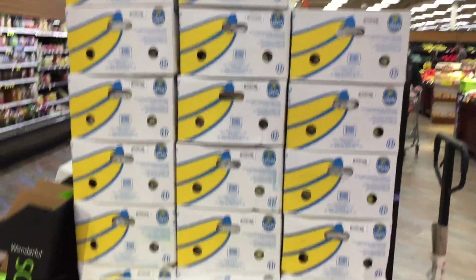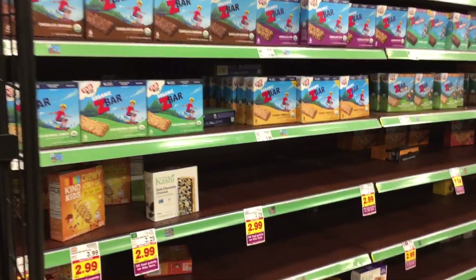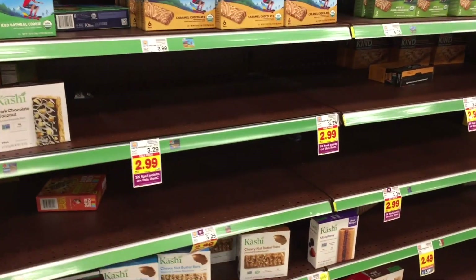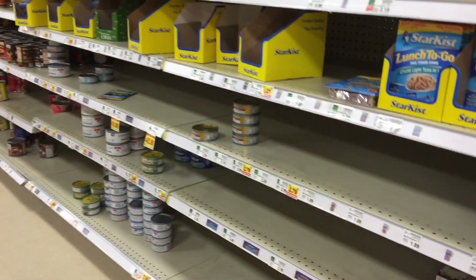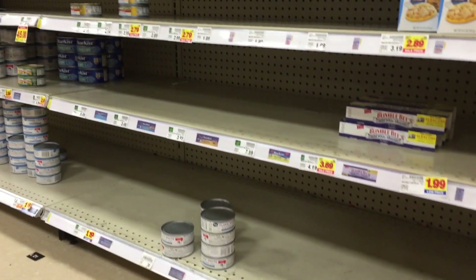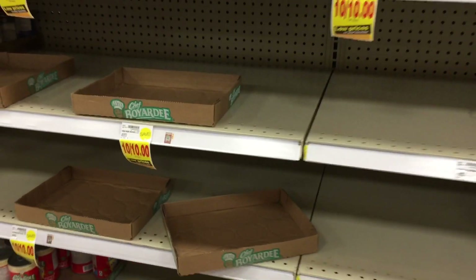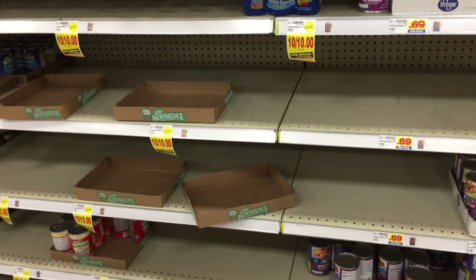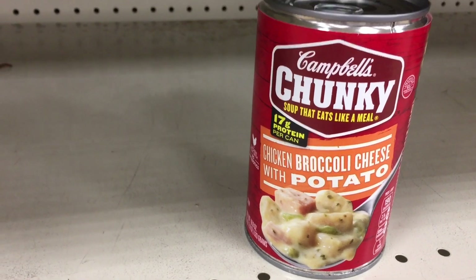I rolled into the main aisles, and the first display I saw was granola bars. Granola bars sold very well, followed by tuna — tuna fish sold out pretty quick. Next up, the meal-in-a-can Chef Boyardee style food. I recommend you avoid the meal-in-a-can processed junk food and the canned tuna.